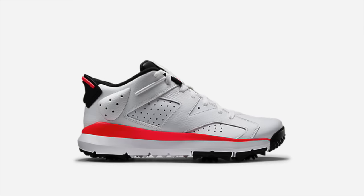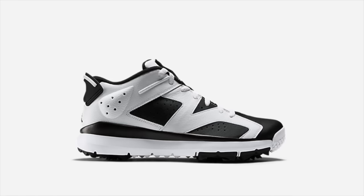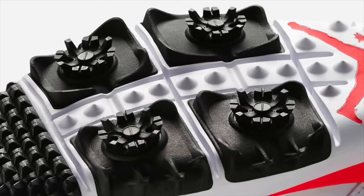The Air Jordan 6 Retro Golf released this week, featuring a Jordan 6 low upper atop a Jordan-modified golf midsole and outsole. Released in white infrared and black-and-white colorways, this modified Jordan 6 surprisingly sold out even at a retail price of $225.